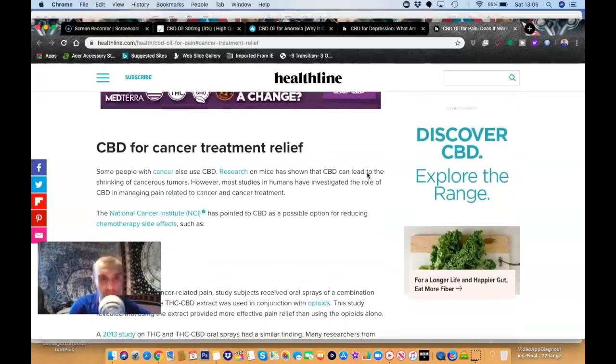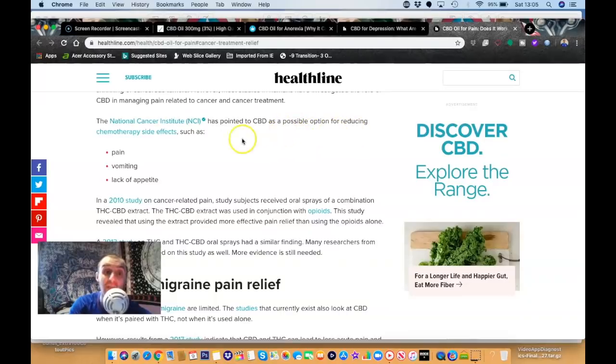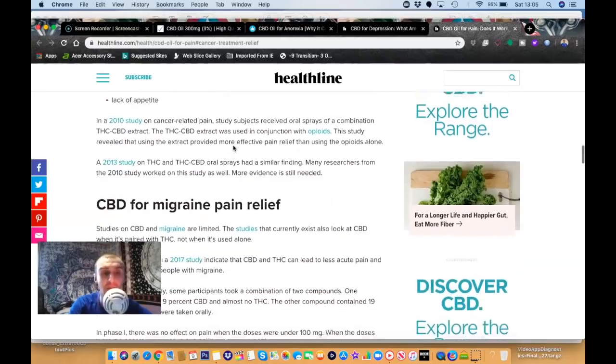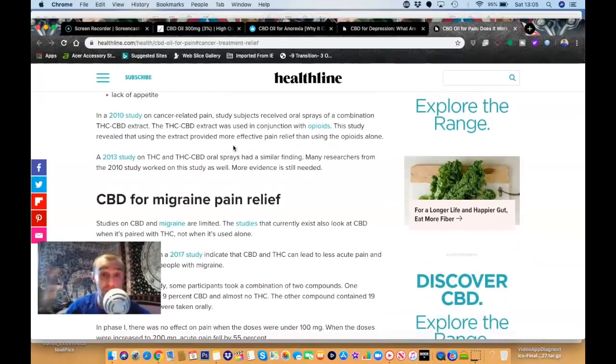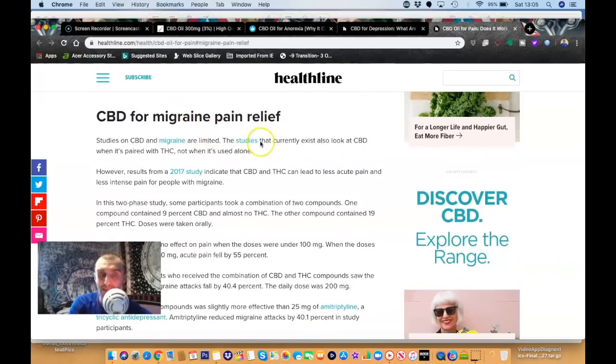A lot of cancer patients use CBD and it's known to really help. The National Cancer Institute has pointed to CBD as a possible option for reducing chemotherapy side effects such as pain, vomiting, and lack of appetite. My wife has suffered with cancer and my mum actually looked into it back in 1997 for pain relief but it was hard to get then. It's also been known to help with migraine pain — I've suffered long-term migraines since 1997. In the last month I've had no migraines at all, though I can't say for certain whether that's the CBD or my dietary changes.